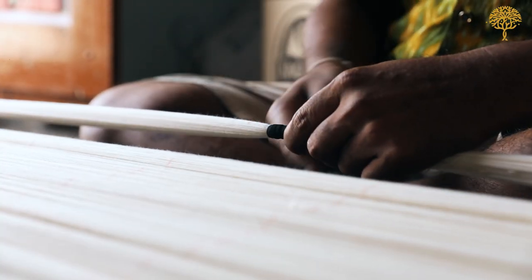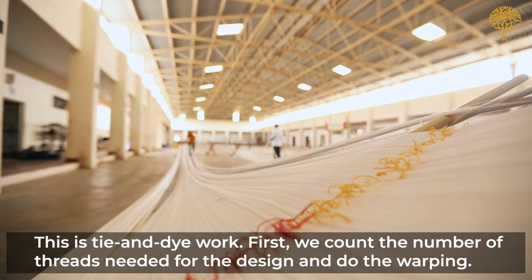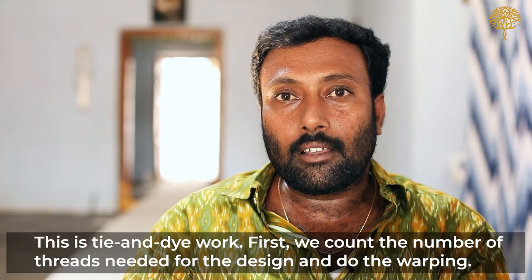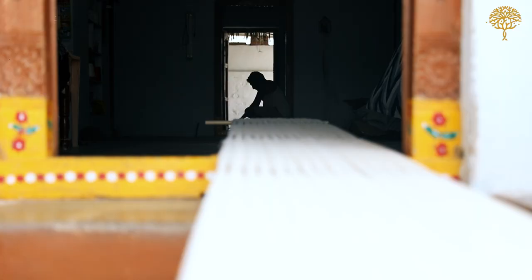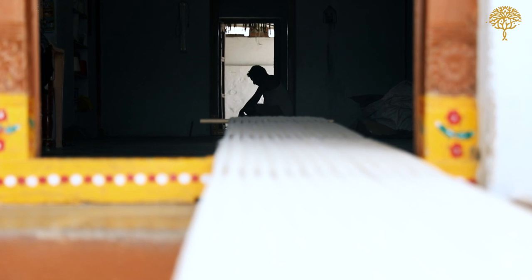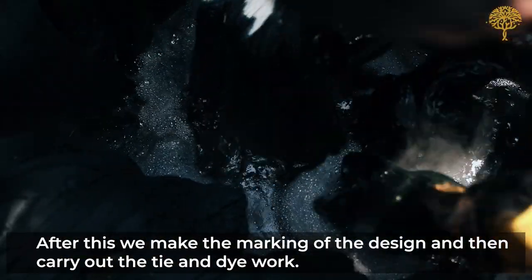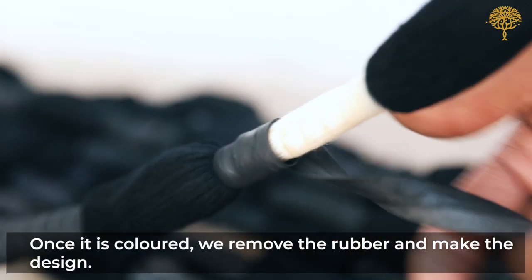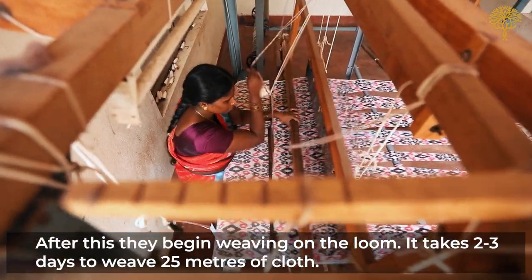This is a tie-and-dye work. First, we are warping — counting and warping. Then I am marking the design. After marking the design, we are dry and dye. After colouring, we are weaving — in two to three days, 25 meters.